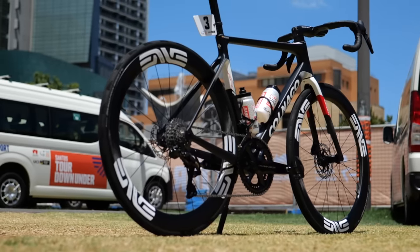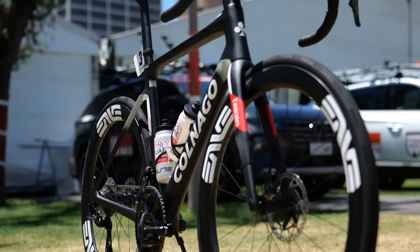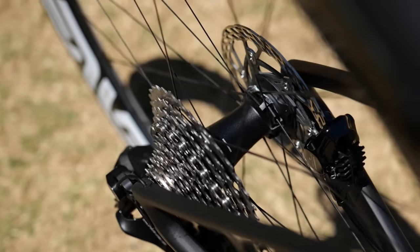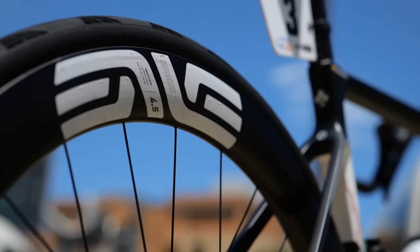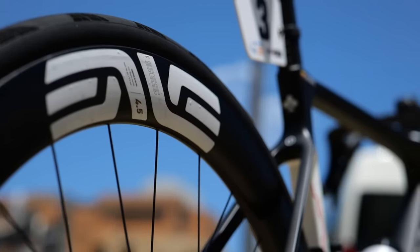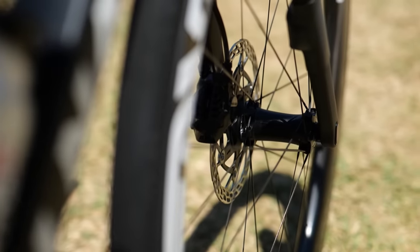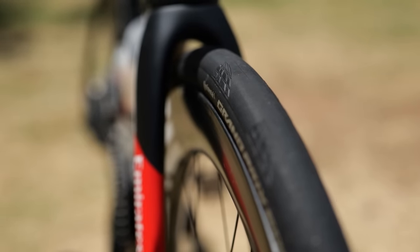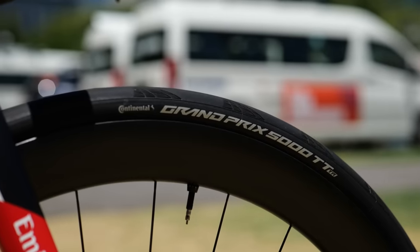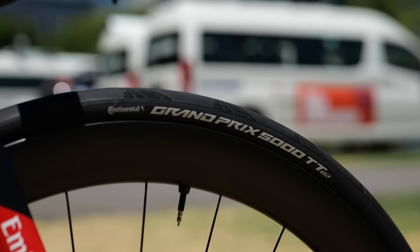Finally, UAE Team Emirates are again using the Colnago V4RS bike, kitted out with Shimano Dura-Ace. It's basically the exact same setup and spec as what they had last year, the difference being that the Enve wheels now use Enve's own hubs. Wheels are fitted with Continental GP5000 TTR tires, which are the lighter weight, faster rolling tires with reduced puncture protection.